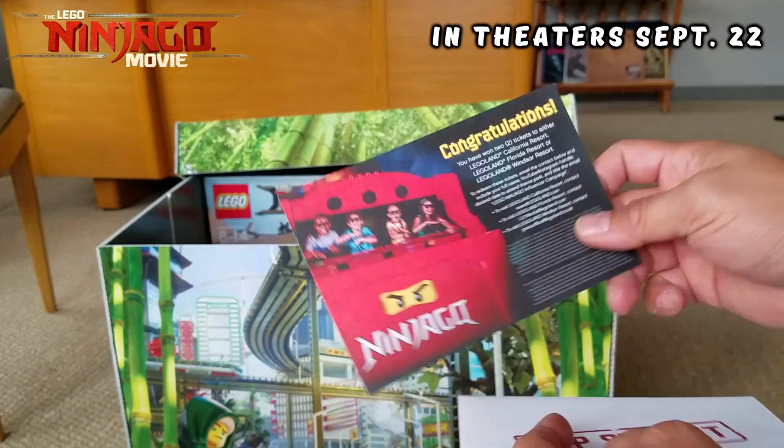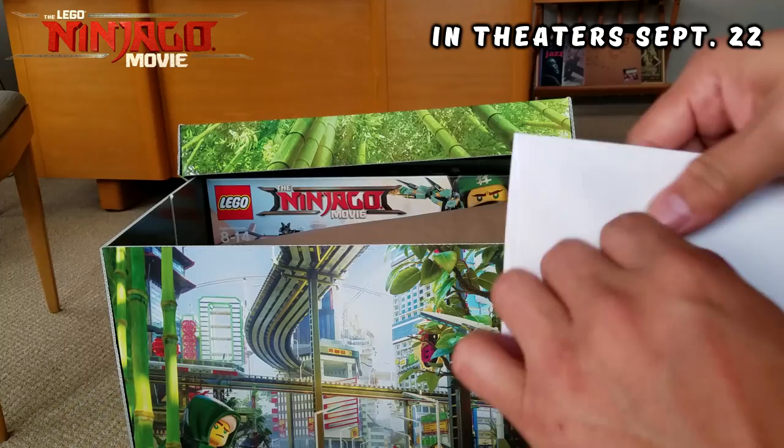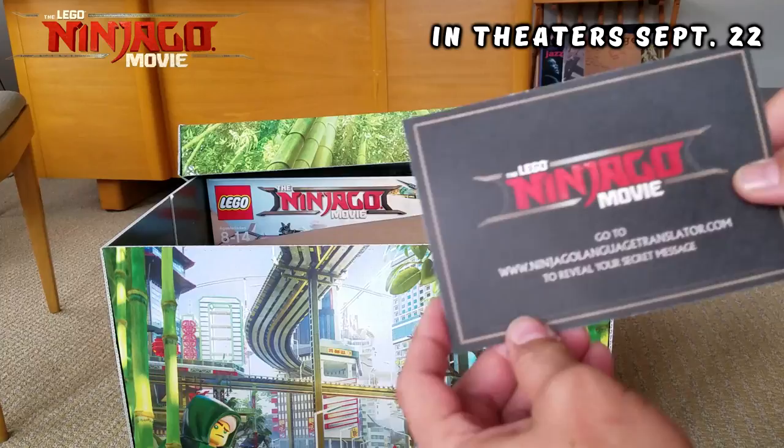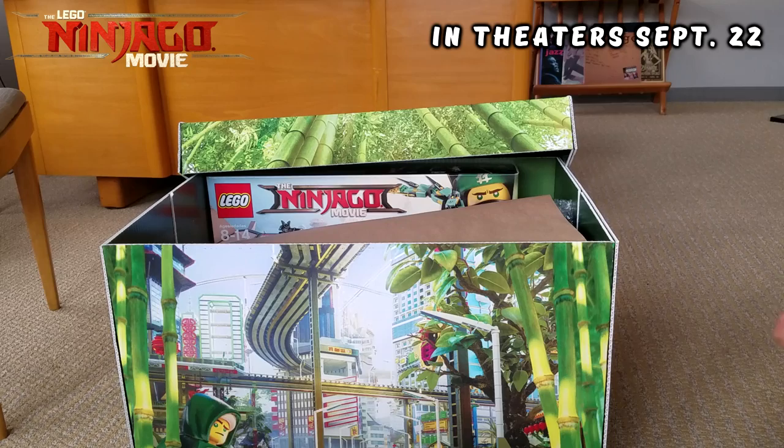That's pretty cool, that's awesome! Let's see what's in our top secret envelope — it says 'top secret,' it's in code. Go to NinjagoLanguageTranslator.com to reveal your secret message, so we'll have to do that in a bit. That's pretty cool! And we've got a great piece of brown paper.